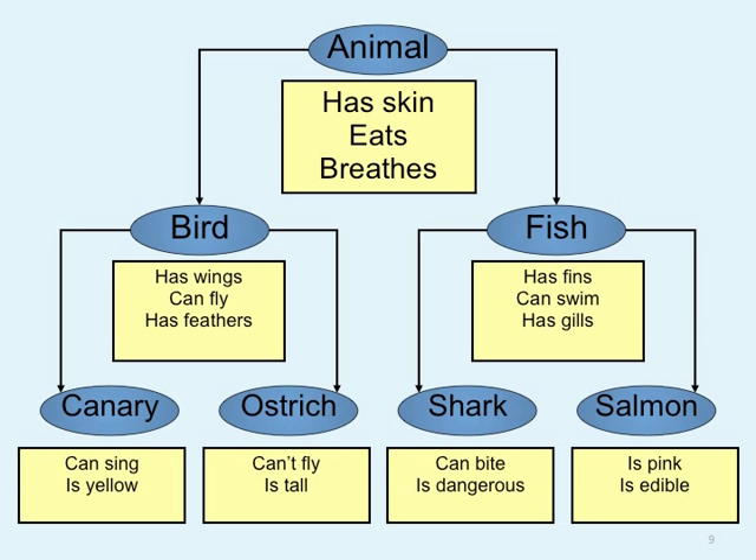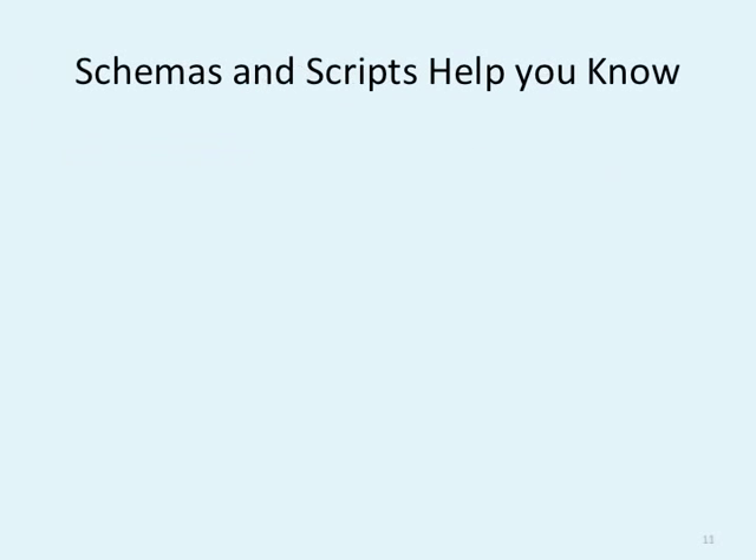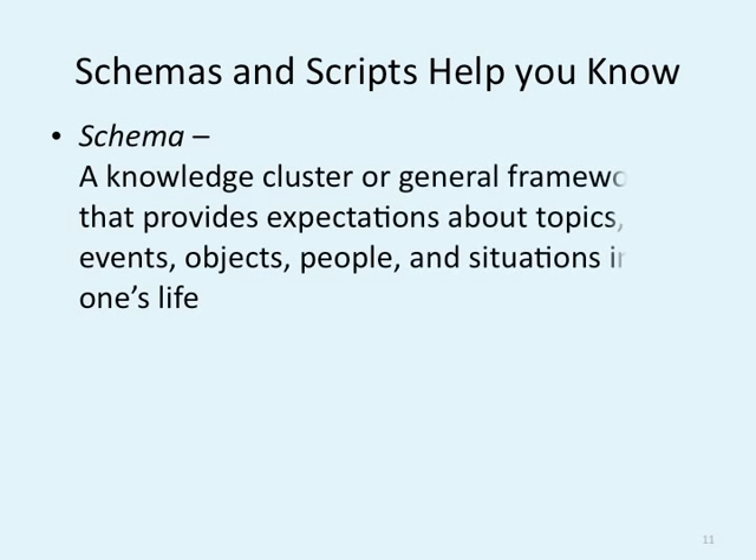Concepts, thought, and the brain: event-related potentials are brainwaves shown by EEG in response to stimulation — that's what thinking is. Schemas and scripts help you organize knowledge. A schema is a knowledge cluster or general framework that provides expectations about topics, events, objects, people, and situations in one's life.